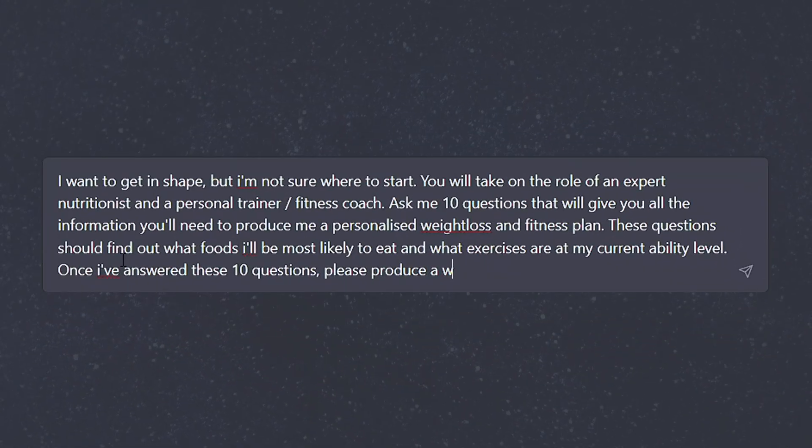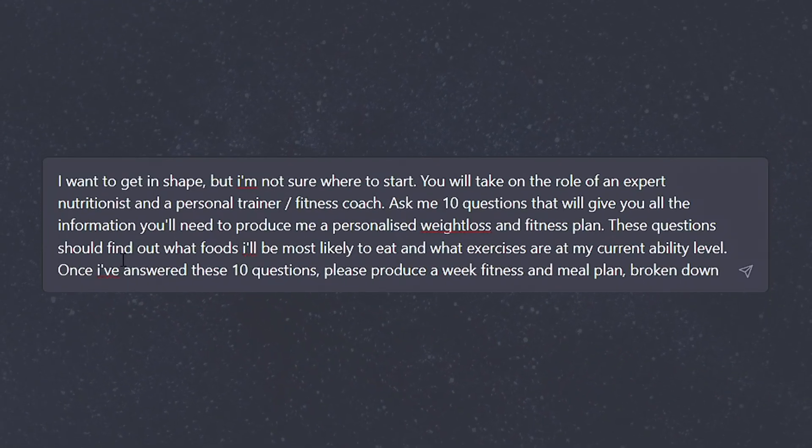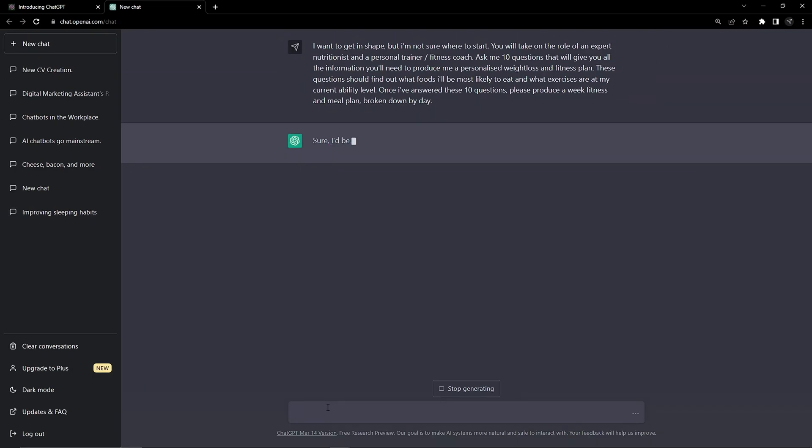We'll ask the AI to take on a persona as an expert nutritionist and fitness coach, then get it to ask us 10 questions that will give an expert everything they'd need to start a custom plan.